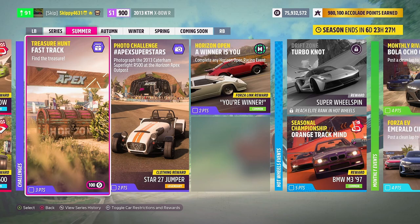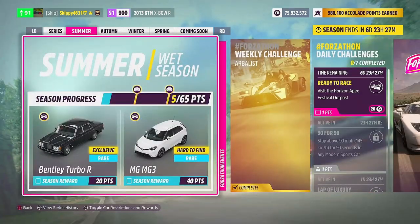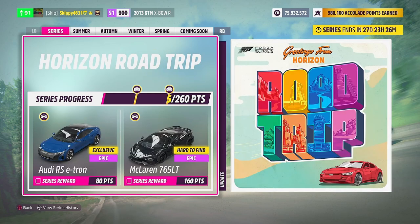Now onto the rewards for the summer season, but first we have brand new rewards for the overall Series 12 completion: the Horizon Road Trip. There are 260 points up for grabs over four seasons. For 80 points you get the brand new to Forza Horizon 5, the fully electric Audi RS e-tron. And for 160 points, the awesome McLaren 765LT.